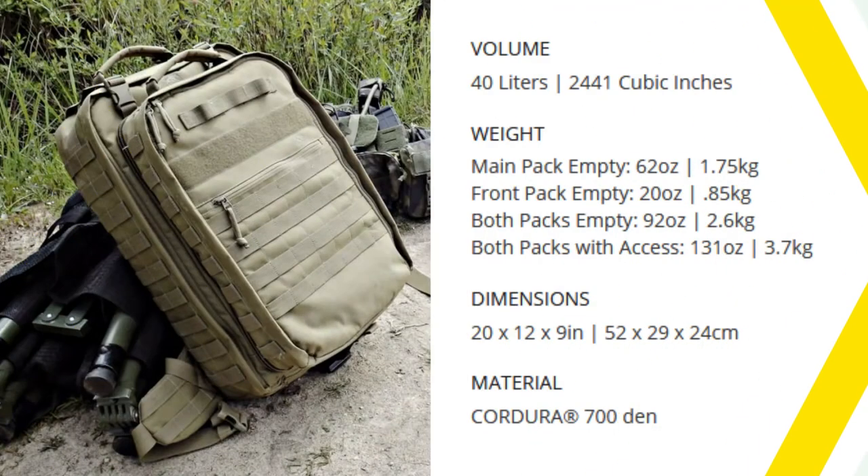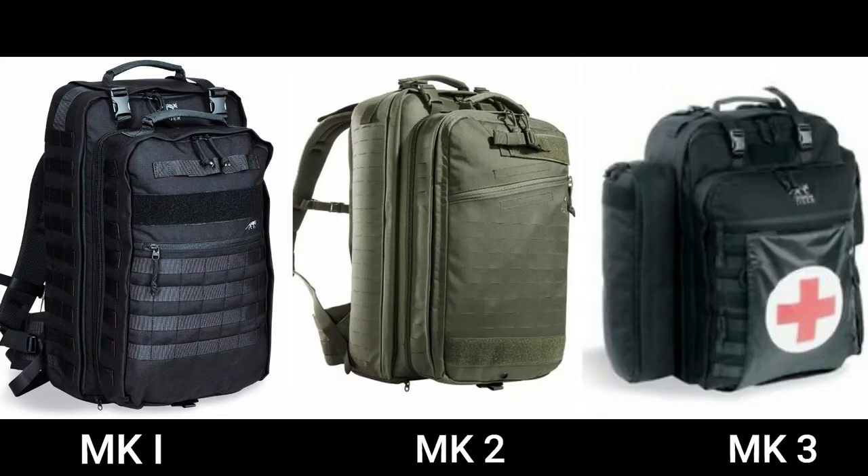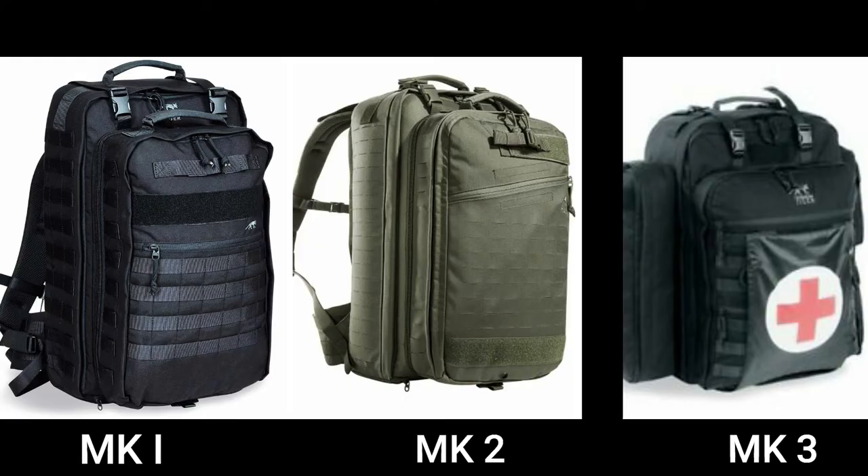Sitting at a weight of 2.6kg empty and having a total volume of 40 liters, this bag has the ability to gain weight quickly — you might have to resist the urge to fill every nook and cranny. The bag material is constructed of Kudura 700 nylon fabric and is very durable; this is not a shoddy airsoft-quality company. There are three current models of the bag, with changes including the upgrade to laser-cut MOLLE, addition of the trauma shears holder, and an extra side pouch seen on the Mark III.